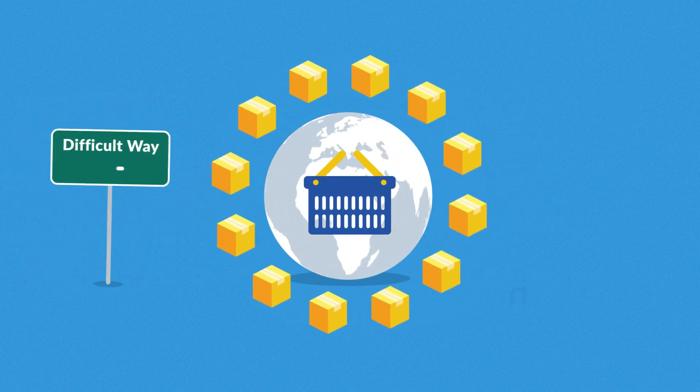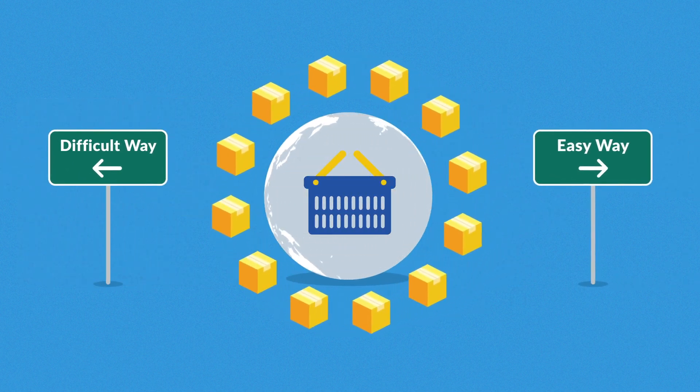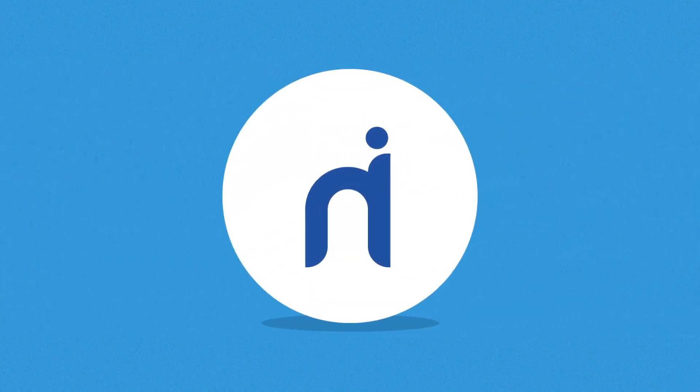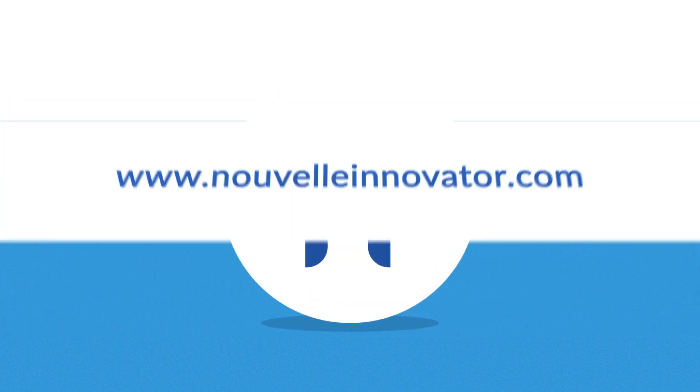Online business doesn't have to be difficult if you put it in the hands of professionals. And obviously by that, I mean our hands. So take the first step to creating your new online store and get in touch with us today.